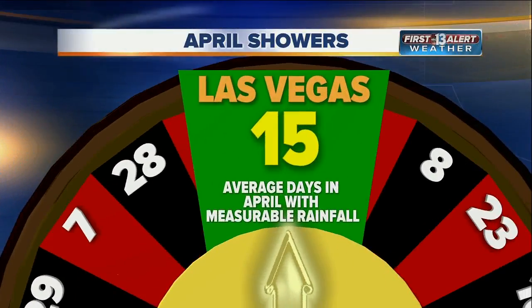You'll see April — we see some showers. On average, 15 days of measurable rainfall on average through April, so there we go.